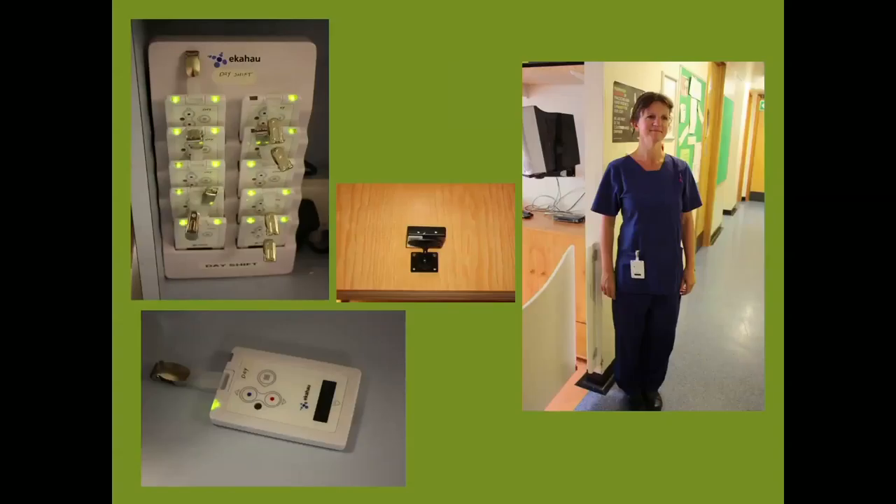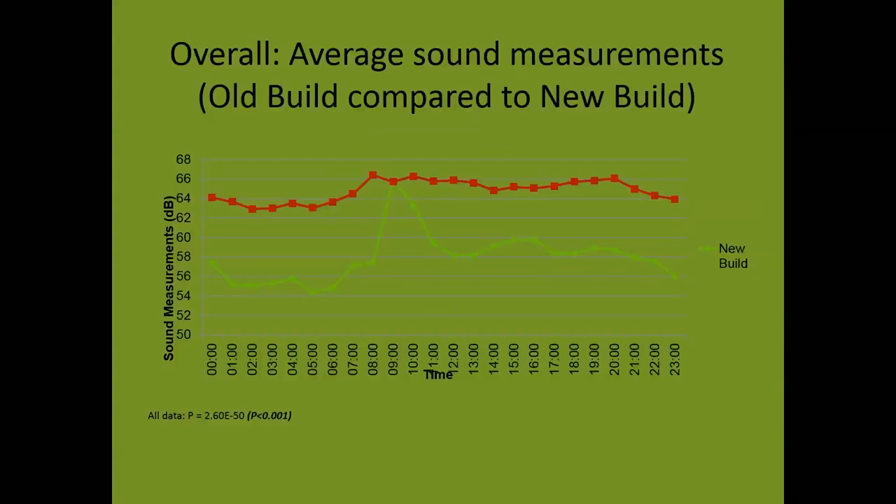Nurses were located by Wi-Fi triangulation and tags. Their location information was recorded continuously through a 24-hour cycle and used to calculate time spent in clinical rooms caring for babies, and in non-clinical rooms such as nurse stations. The following graphs compare the old and new NICU — the old in red, the new in green. This graph compares acoustics, and as you can see, noise levels have been almost halved.